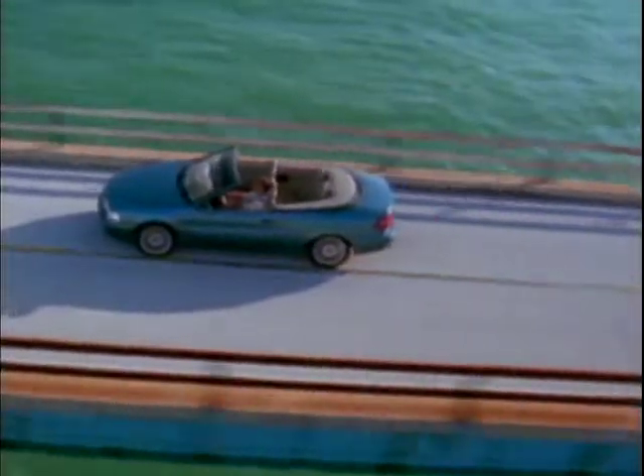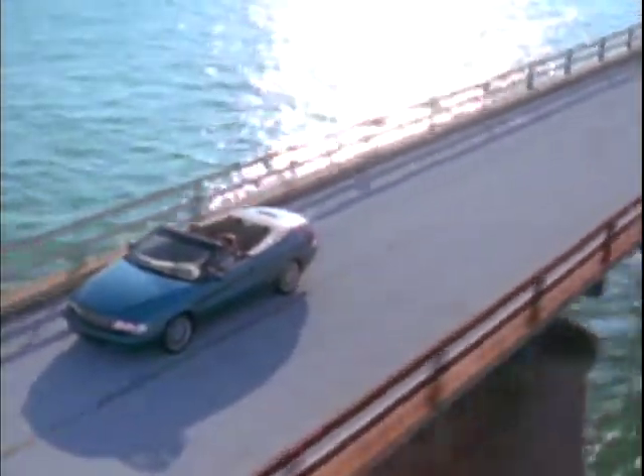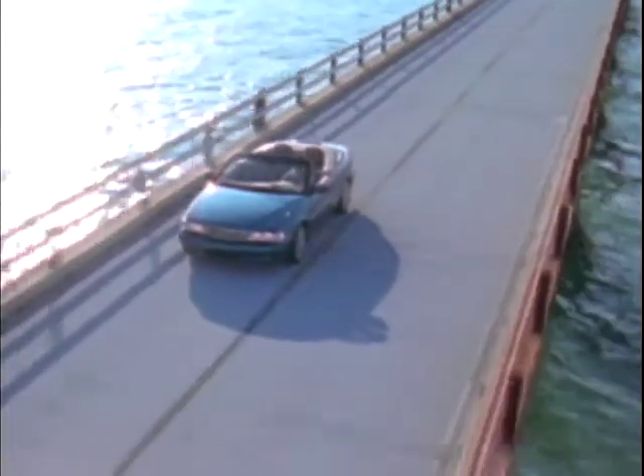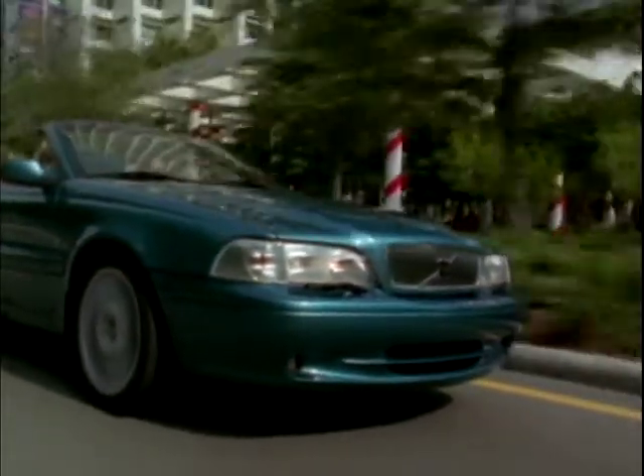No car displays this transformation more clearly than the C70 Coupe that this soft top is based upon. This model merely ups the desirability stakes another notch. The front wheel drive handling will surprise most, Volvo taming the engine's immense torque with aplomb.